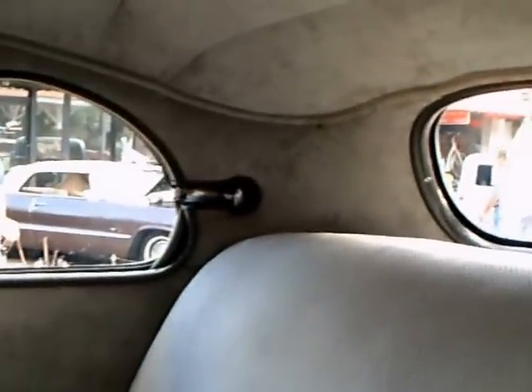Styled steel wheels. There are assist straps in the back to help you get out. The very rear side window is on a pivot, so it pivots out for ventilation.